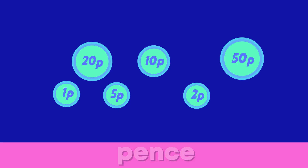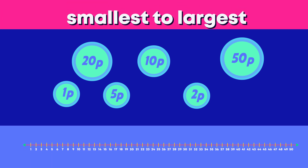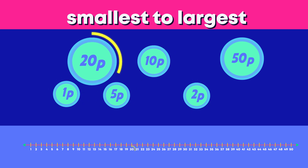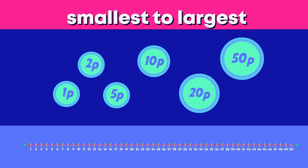So today we will learn about pens. These are all the types of pens we can get from smallest to largest: one penny, two pens, five pens, ten pens, twenty pens and fifty pens.